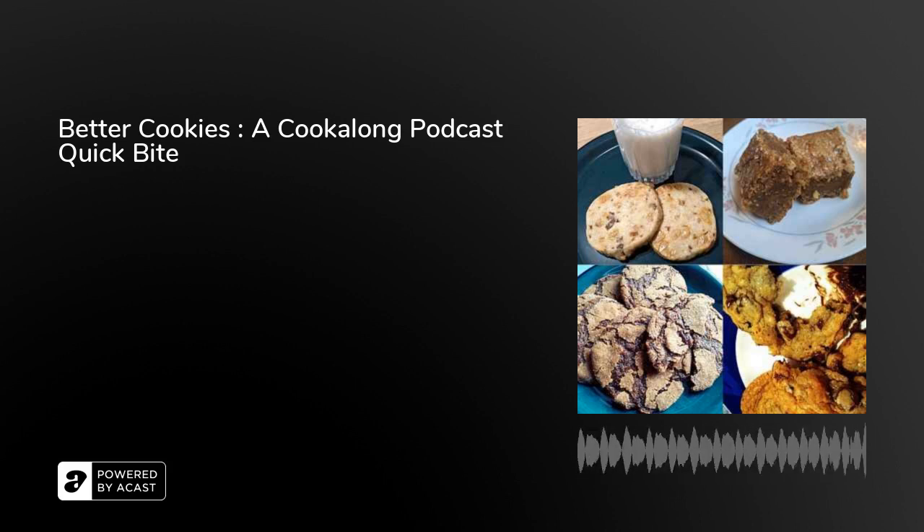Hi there, I'm Cindy Linden and this is a Cook Along podcast quick bite. If you listen to my podcast, you'll know that I love cookies more than almost any other thing and that I have made more cookie recipes than probably most any other thing on my website, thecookalongpodcast.com.